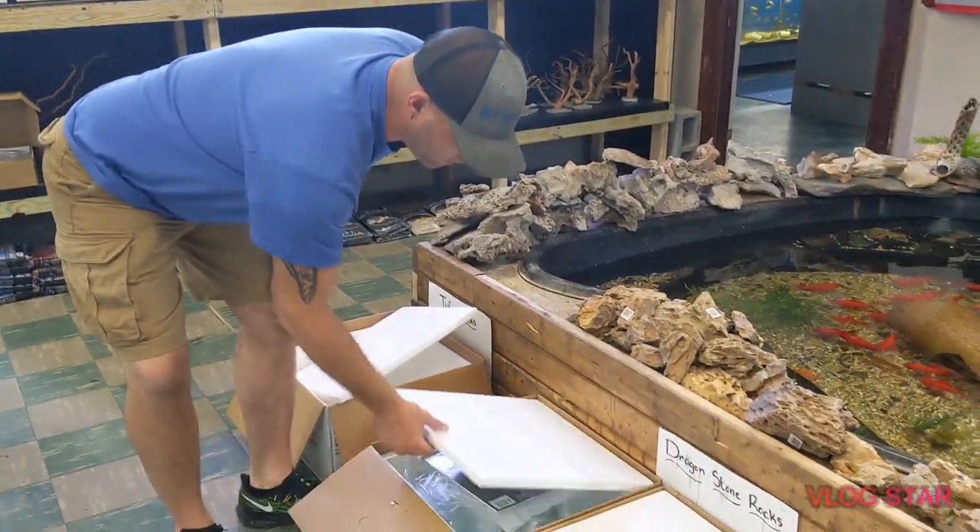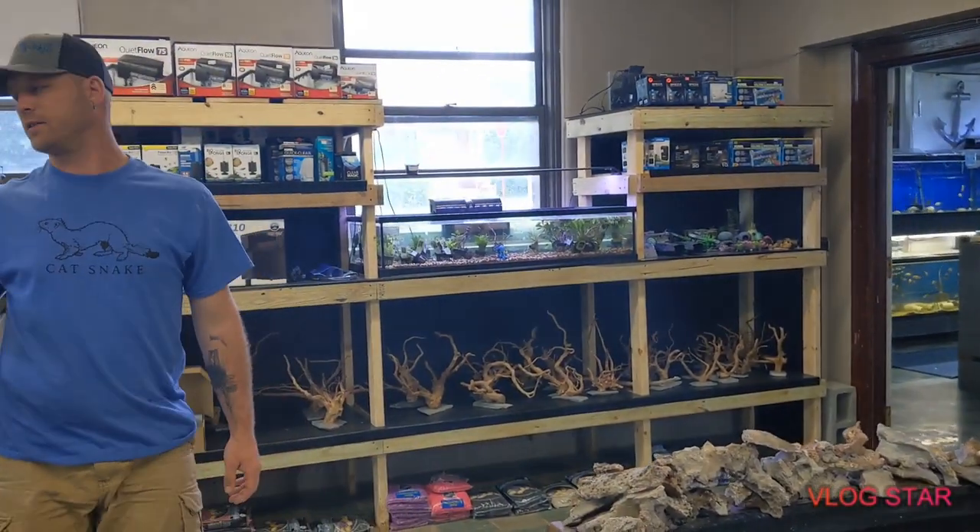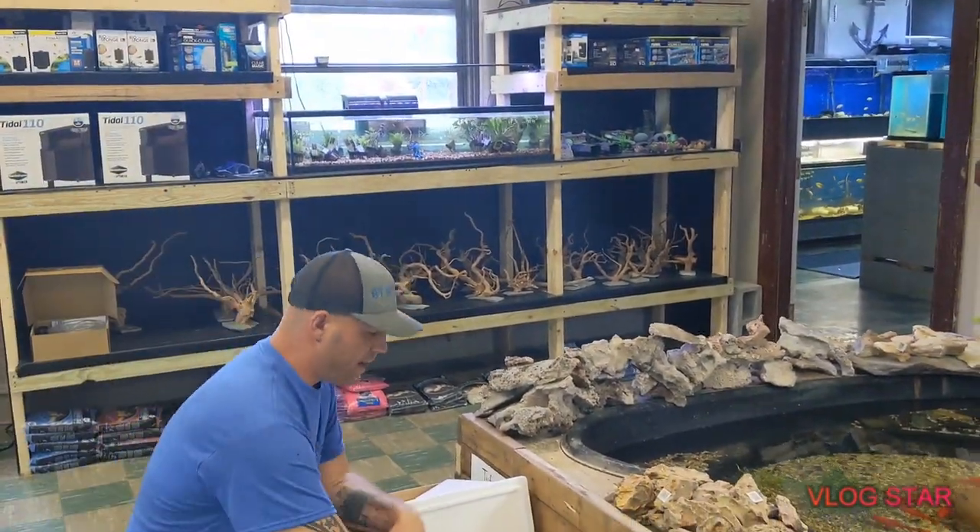Box number two — another shrimp tank magazine.